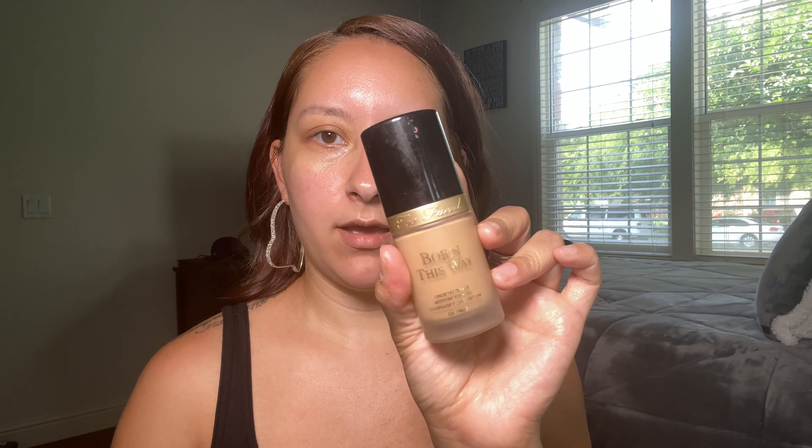Next I'm going in with the Born This Way foundation. This is definitely one of my favorite foundations. I personally don't think it's full coverage — it's more like medium coverage. I have the shades Porcelain and Light Beige, and I'm pretty tan right now so I kind of mix them. I'm going to use Light Beige today. I'll put it on the back of my hand and use that brush to apply it, then blend in with my favorite Morphe foundation brush — the Y6, though they have a new one now.